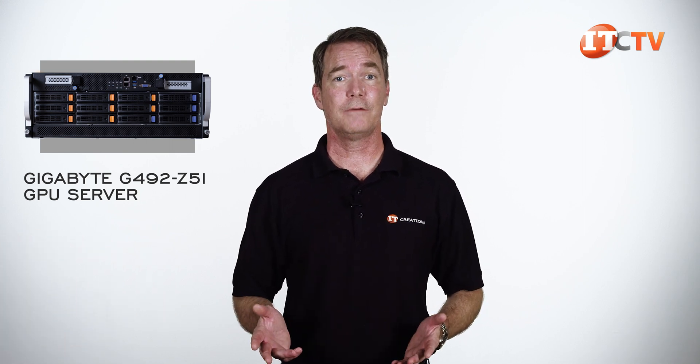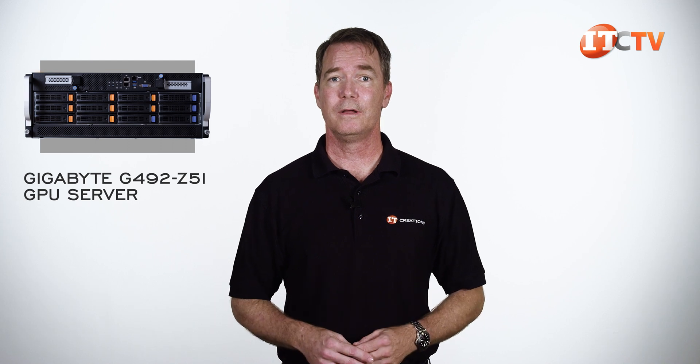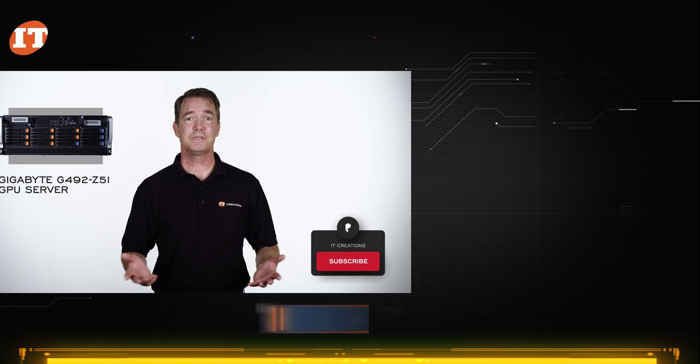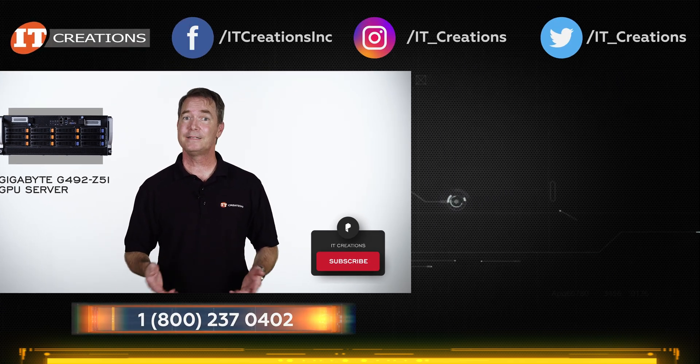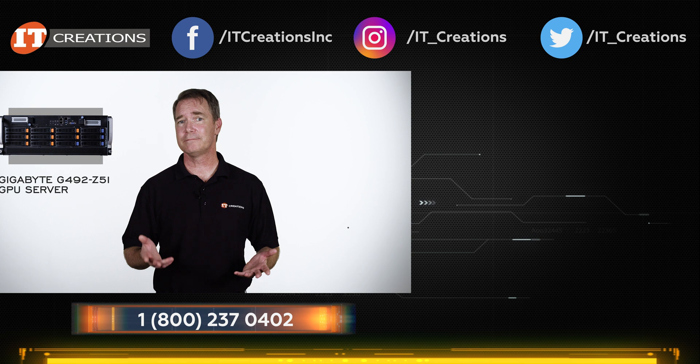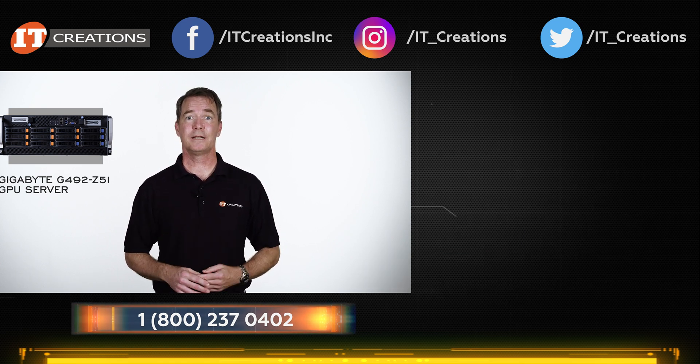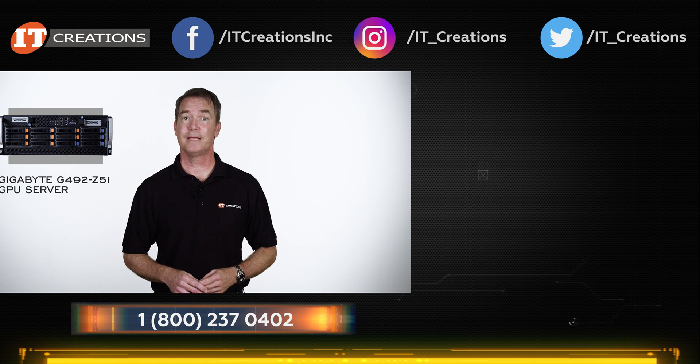Check out itcreations.com for parts and components too. And if you've made it this far, hit that subscribe button — fully 95% of the people who watch our videos are not even subscribed, and it does help the channel. Until next time, I'm Doug Stumann with IT Creations. Thanks for watching.